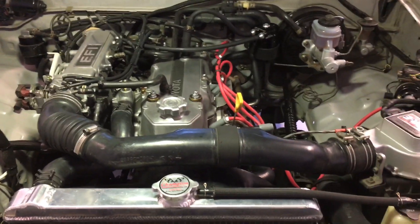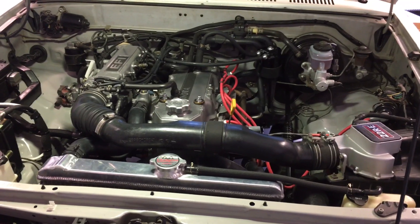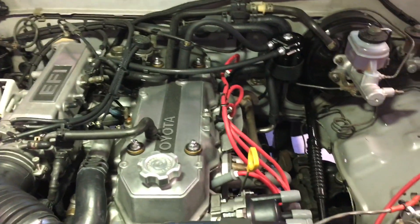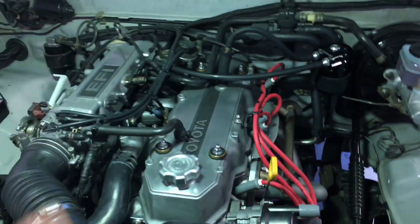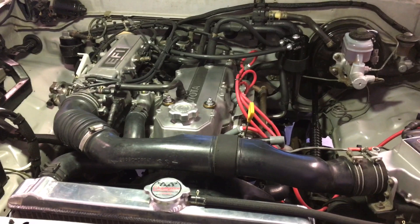We're back out here with the 22RE on the 1990 Toyota pickup. Haven't done a video for a while, so I thought I'd update where things stand. After I put the motor back together, I was having some oil consumption problems, and that's the subject of this video.